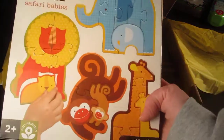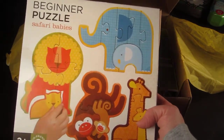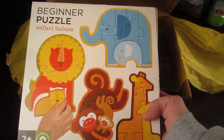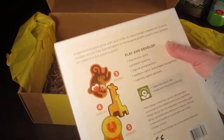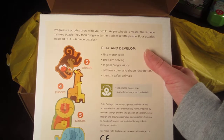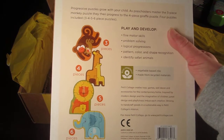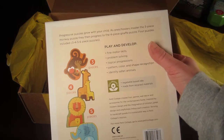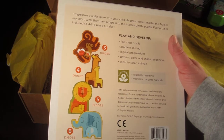The next item is a beginner puzzle for ages two and up. It has four different animals and looks quite cute, though it might be a little difficult for my son who just turned 24 months. This might be something I save for Christmas so he's a little bit older.